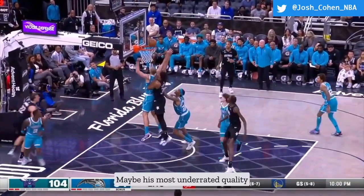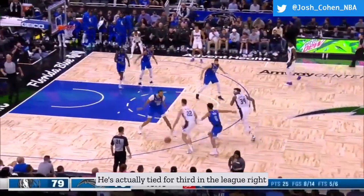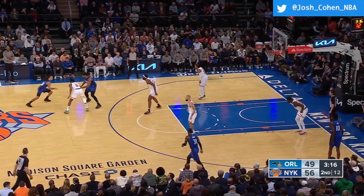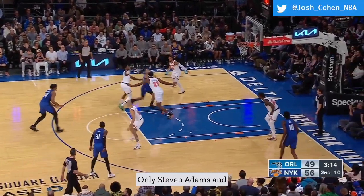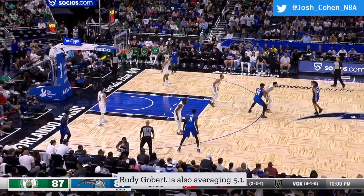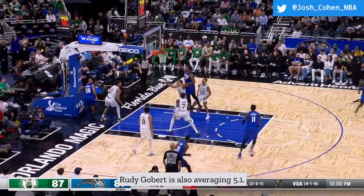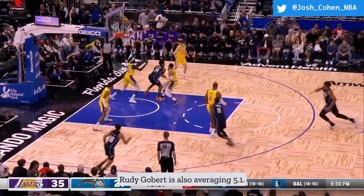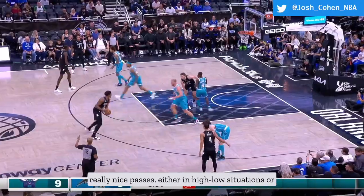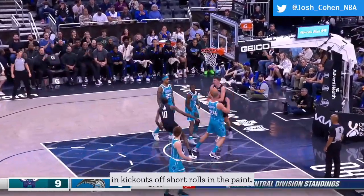Maybe his most underrated quality on offense is his screening. He's tied for 3rd in the league right now in screen assists with 5.1 per game — only Steven Adams and Domantas Sabonis are averaging more, with Rudy Gobert also at 5.1. For a big man, he has very good vision and instincts and makes really nice passes, either in high-low situations or in kickouts off short rolls in the paint.